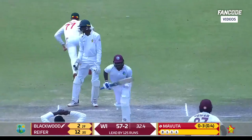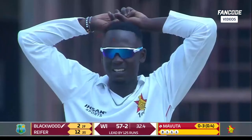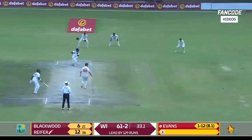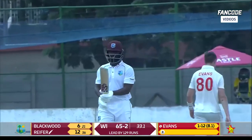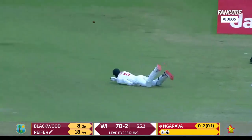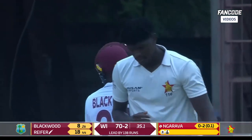Craig Irvin chases in vain. That drive is beautiful — exquisite stroke play from Raymond Reefer. Oh, and that's an inside edge, just gone past the diving fielder, runs away to the boundary.